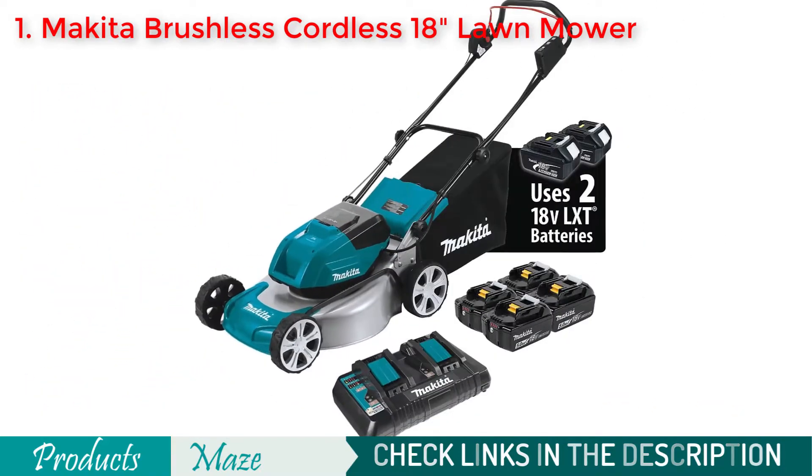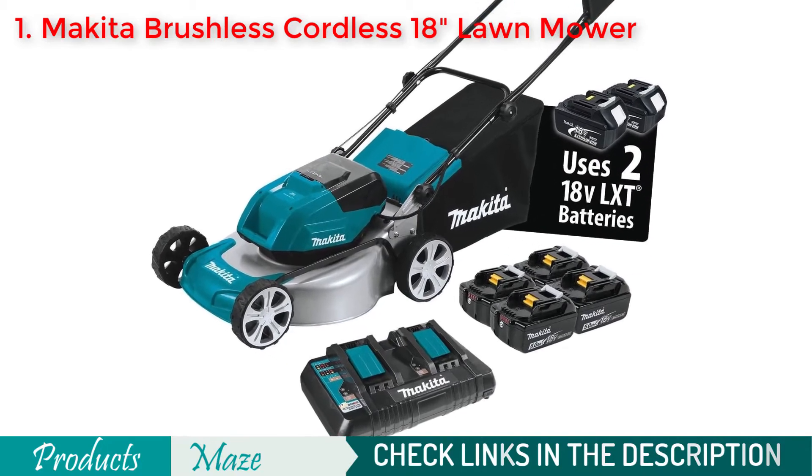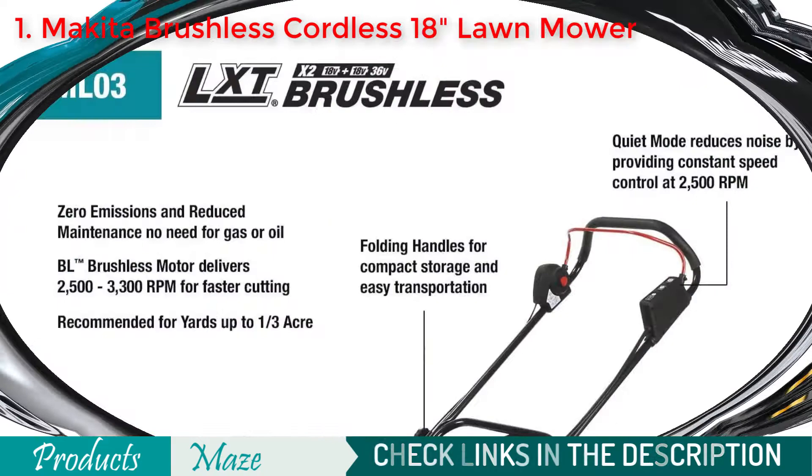Because of its efficient quiet mode, you can do the job more comfortably. Plus, it has a single-lever cutting height adjustment feature that allows you to use 10 different cutting heights.